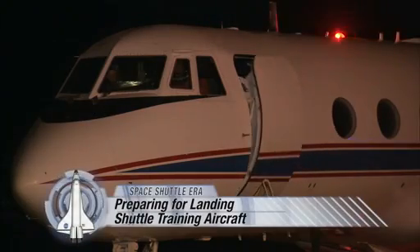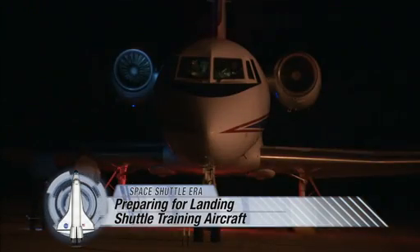Hi, I'm Steve Seisloff, a public affairs writer here at NASA's Kennedy Space Center in Florida. I recently had the chance to fly with STS-135 Commander Chris Ferguson as he made one of his last practice landings in a shuttle training aircraft, what we call an STA.